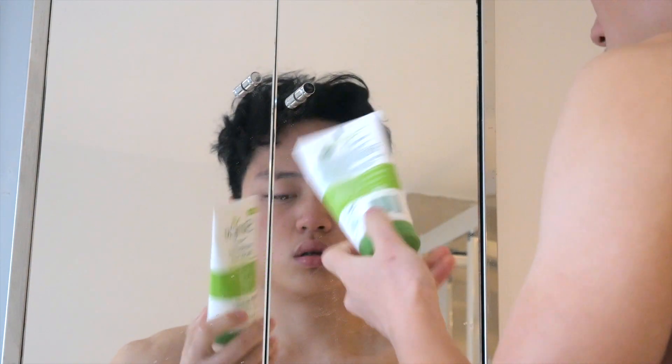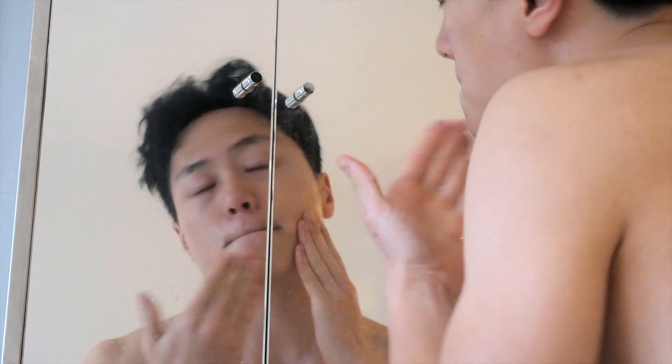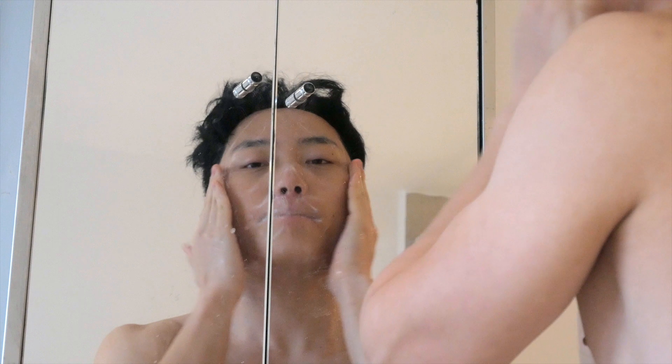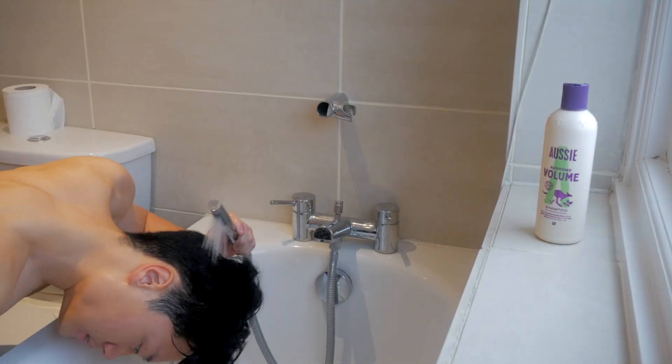Next thing I do is wash my face — every morning and every night. I'm using this simple moisturizing facial wash. Even though it's super cheap, I find it very useful and very nice on my skin. After washing my face and before putting any product on, I actually wash my hair first.